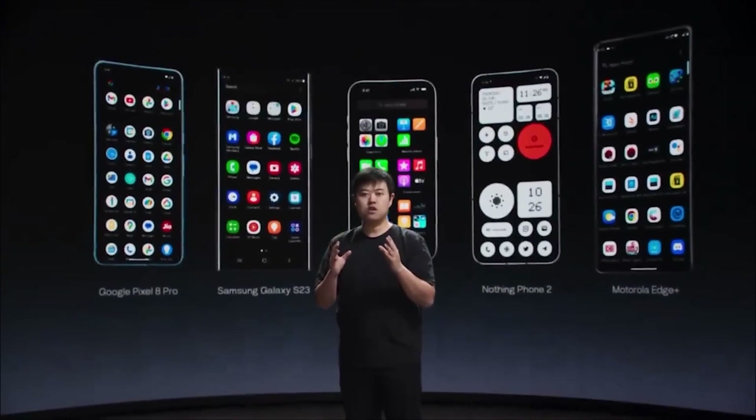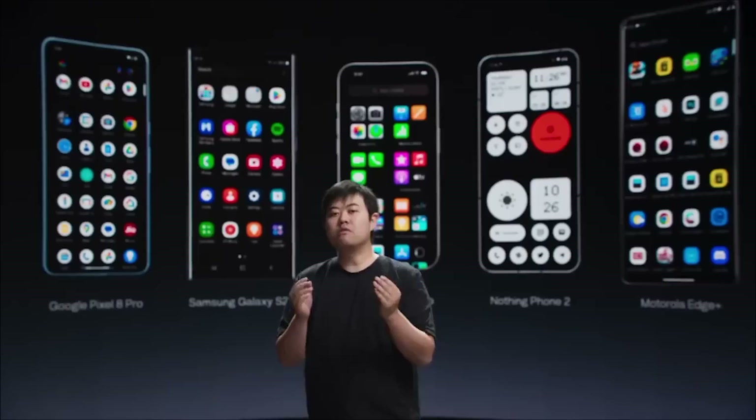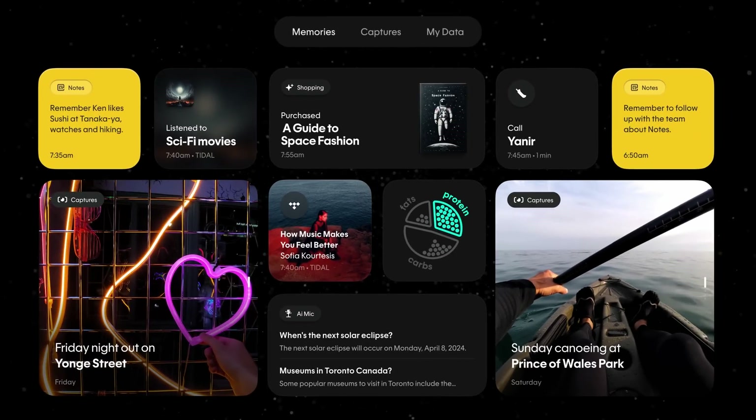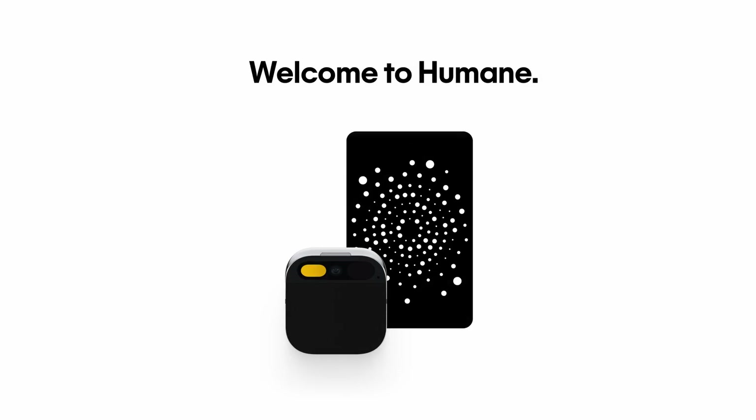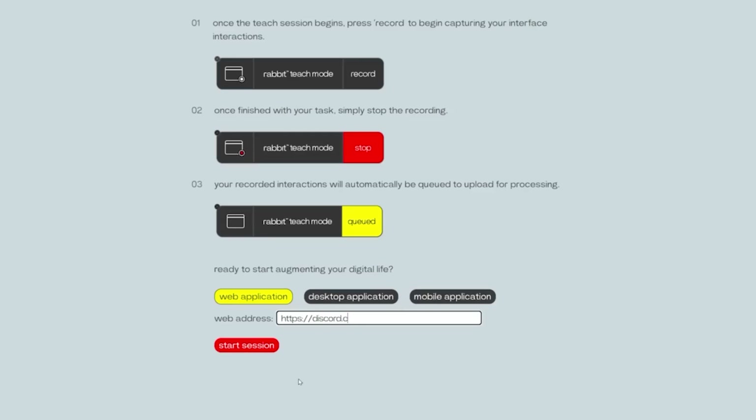When it comes to the apps problem, Rabbit R1 goes in guns blazing, mimicking smartphone moves without relying on app-specific APIs, probably handling most tasks in the cloud. That means Rabbit doesn't need formal app partnerships, which could make things get a lot spicier. Meanwhile, Humane AI pin plans to roll out navigation and shopping in partnership with app developers, letting them build their own tools. Rabbit's approach is super versatile with seemingly endless possibilities, while Humane AI is going for a more controlled approach, hoping developers will build tools tailored just for its platform.